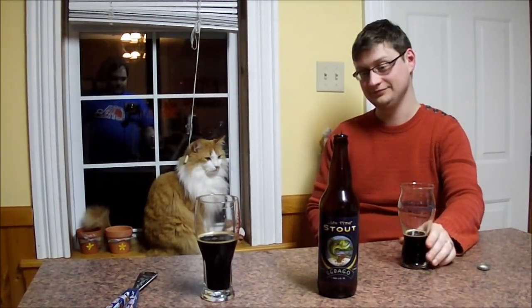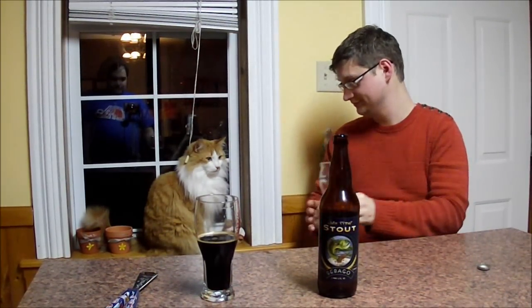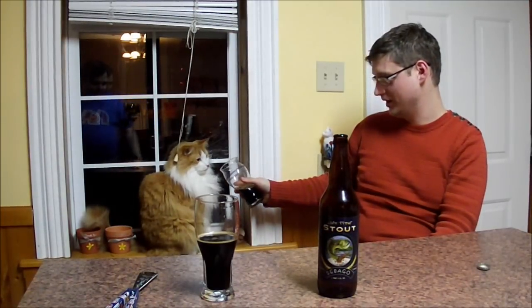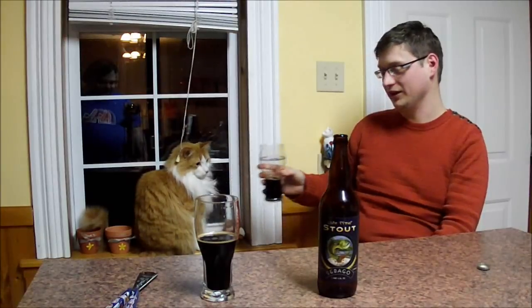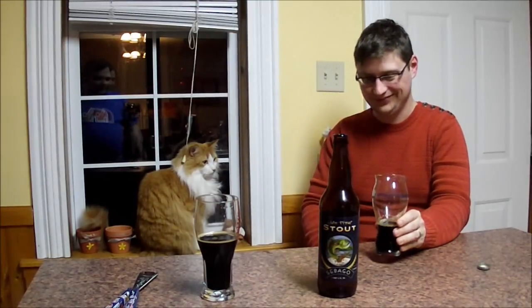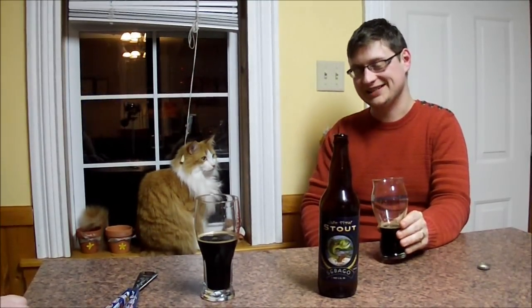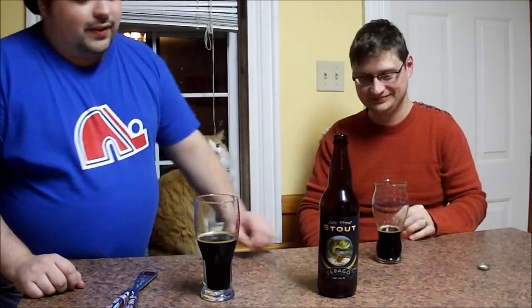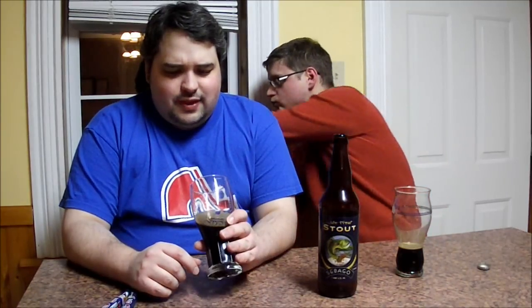Back from the break with Sebago Lake Trout Stout — what do we think? The cat doesn't even want to try it, recoiling in horror. It was a stout and that's about all that can be said for it. Not what you'd call the greatest stout. As Heist said, it managed to ride the cusp of being a heavy beer and a watery beer at the same time, which doesn't really make it a great stout.